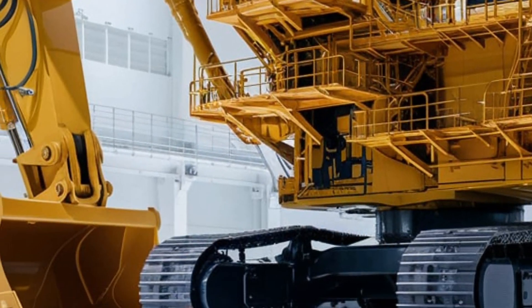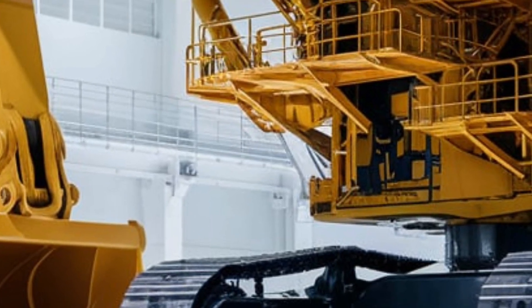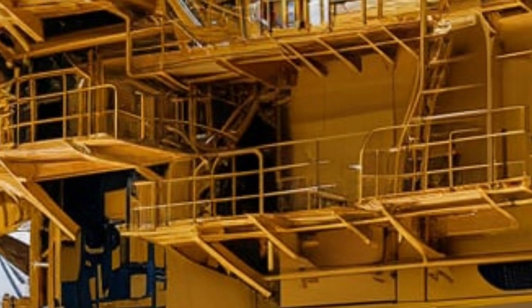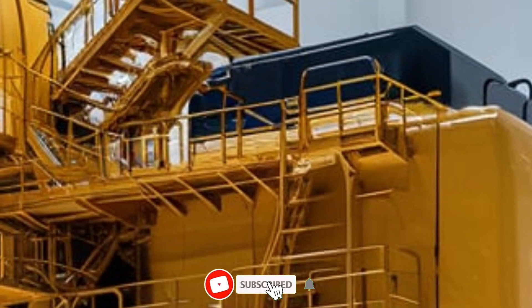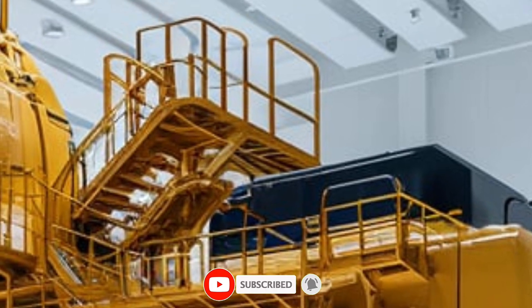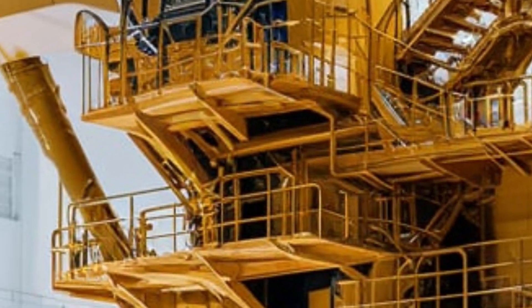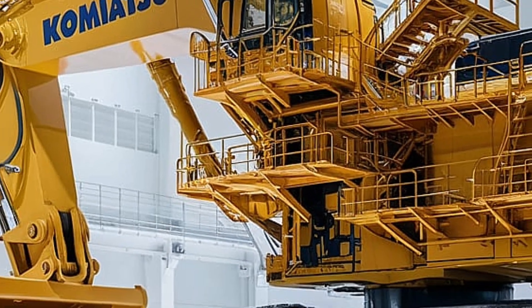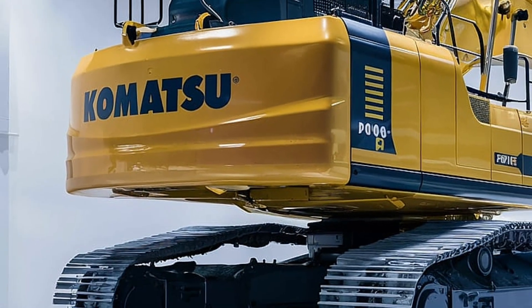So if you're into colossal machines, epic job sites, and extreme engineering, this excavator is your dream come true. The Komatsu PC8000-6 isn't just the king of excavators — it's the symbol of how far industrial technology has come. If you enjoyed this video, hit that like button, subscribe to Drive Future, and turn on notifications so you never miss a look at the world's most powerful machines. Thanks for watching — we'll see you in the next one.